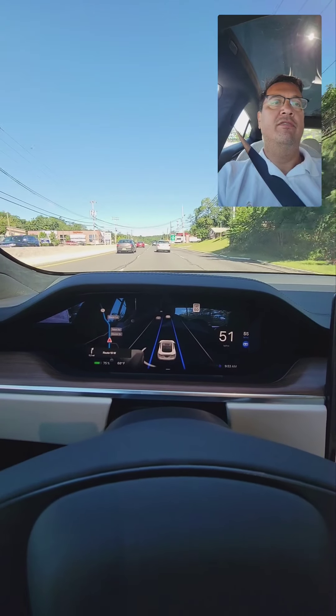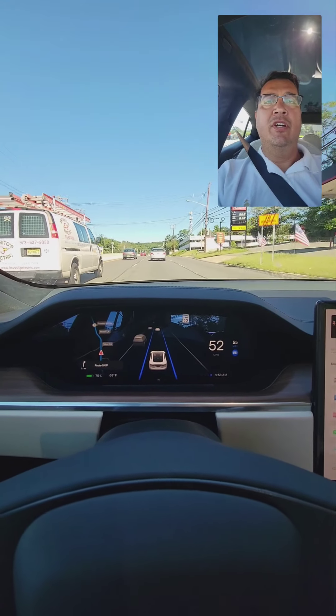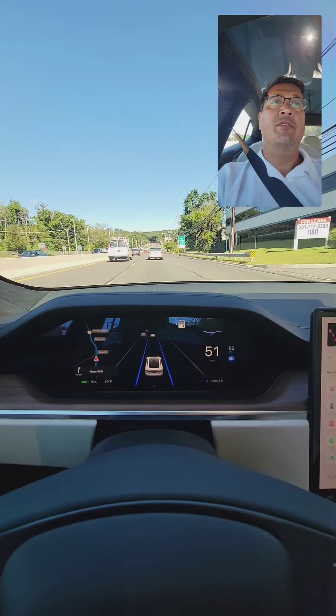I'm back on a route that's basically a 55 mile per hour road. I just set it on autopilot and I'm going to enjoy it. There are a couple of interesting things I think former Tesla owners will want to know about this car.